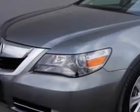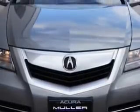You will love the Silver Jade Metallic 09 Acura RL All-Wheel Drive, equipped with a six-cylinder engine and an automatic transmission. Enjoy this great car with features like: